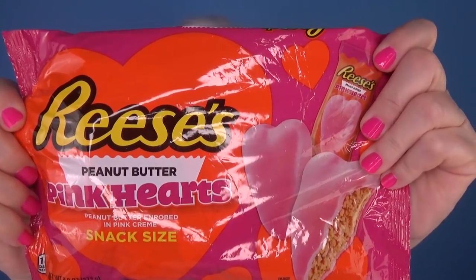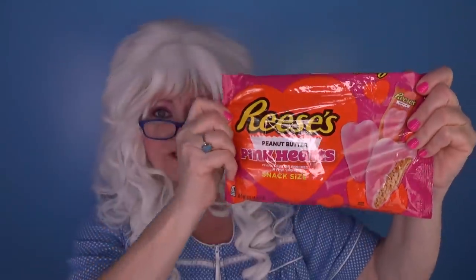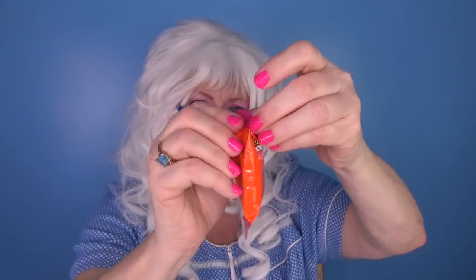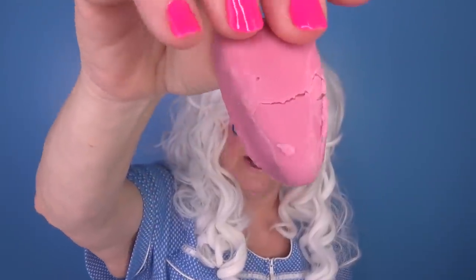The next Valentine's treat that Granny's gonna try — Reese's Pink Hearts! Well, that can't be bad, can it? Alright, let's open it! What? That's kind of weird looking, isn't it? Alright, let's open the package! Hey, this one's all broken up! Look at that! Well, candy's candy, so Granny's gonna try it anyway!